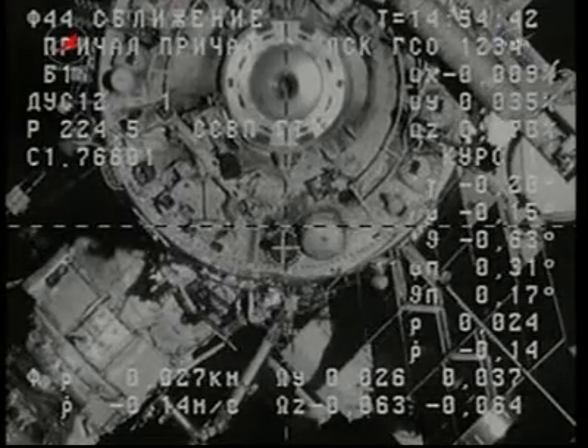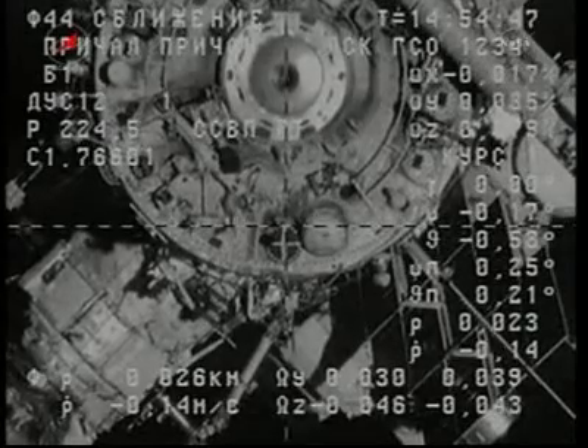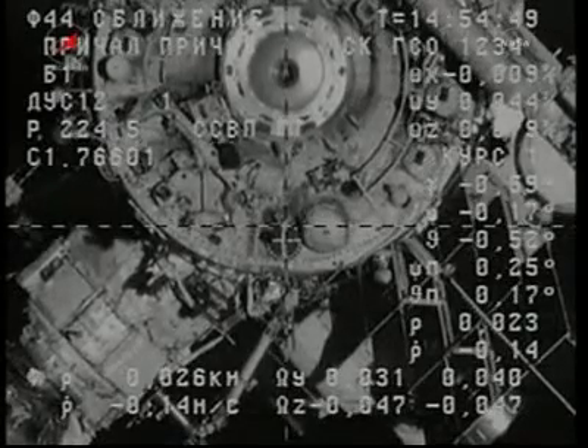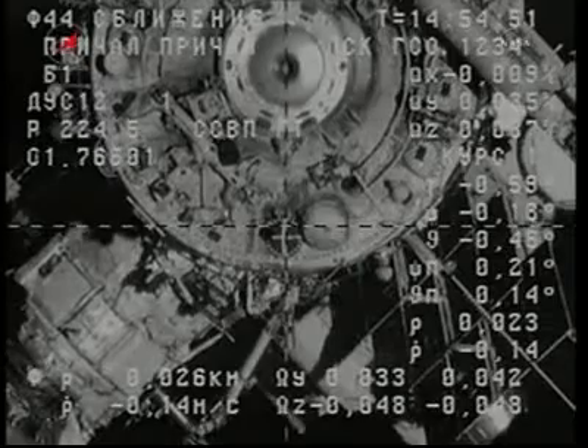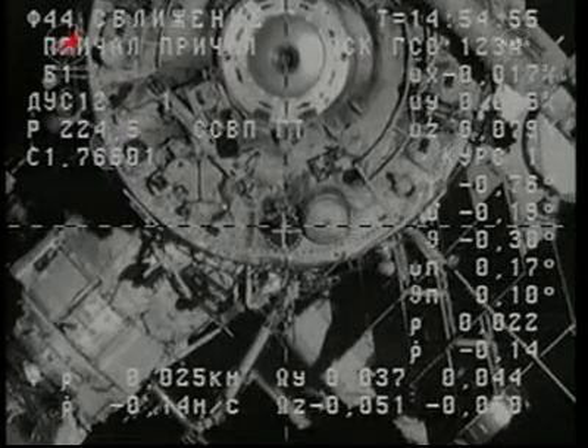Nineteen meters for range at this time. Target is one square, which is nineteen meters. We copy — one square or nineteen meters.